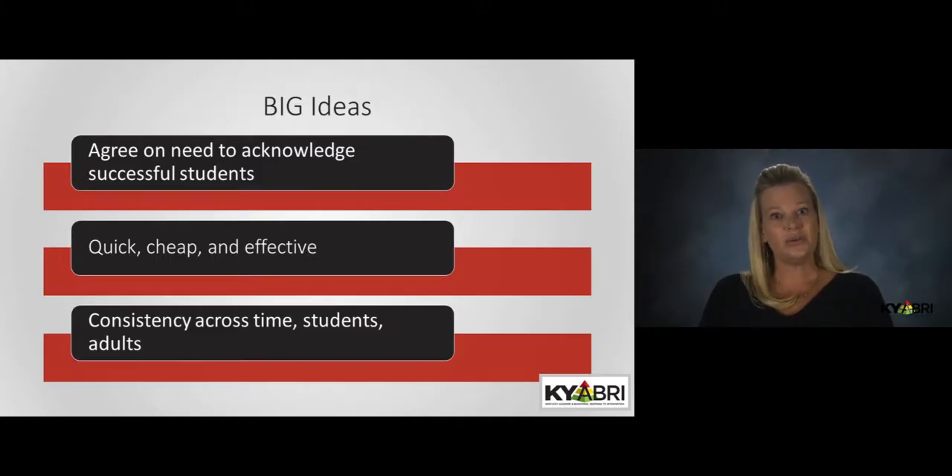However, some students, such as English language learners and those with autism, may have difficulty understanding verbal acknowledgement and may benefit from visual indications of praise, such as high fives or tangible items like tokens or stickers. Feedback must be formative, delivered throughout the day rather than only at the end of tasks, and must occur daily, even when adults are in a bad mood.